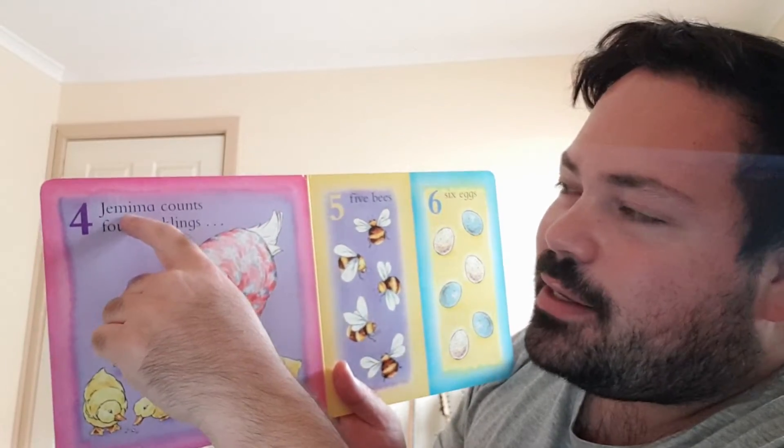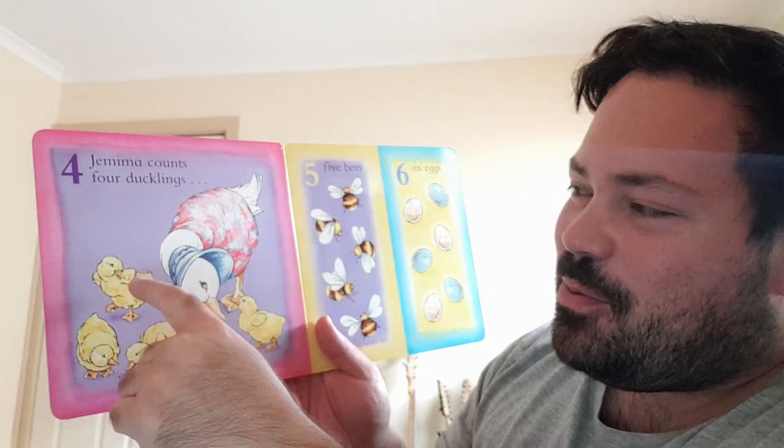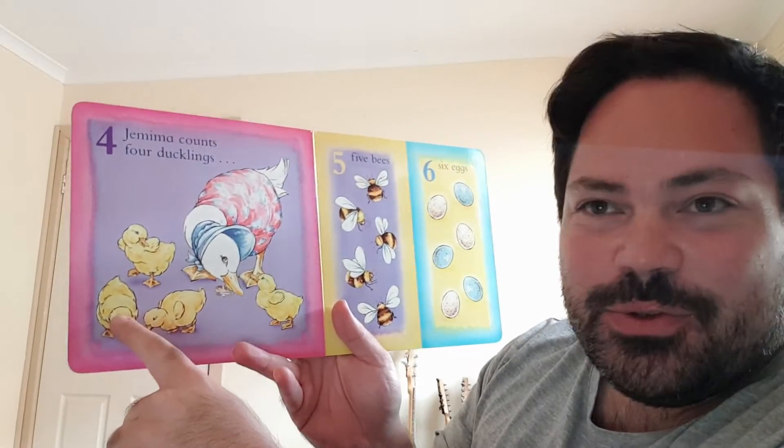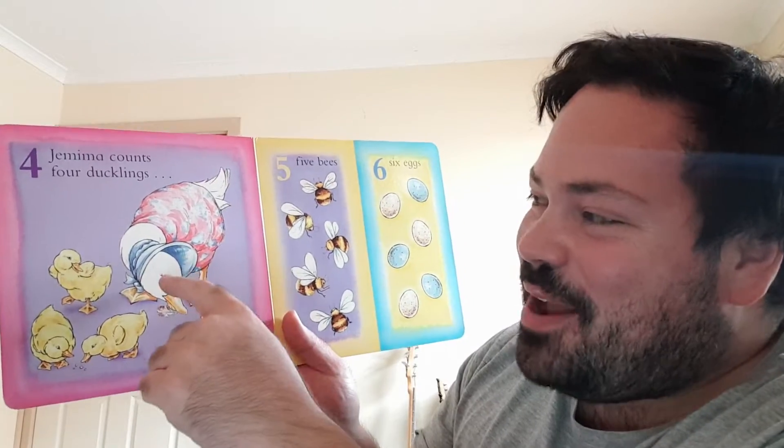Jemima counts four ducklings. One, two, three, four. And that's Jemima.